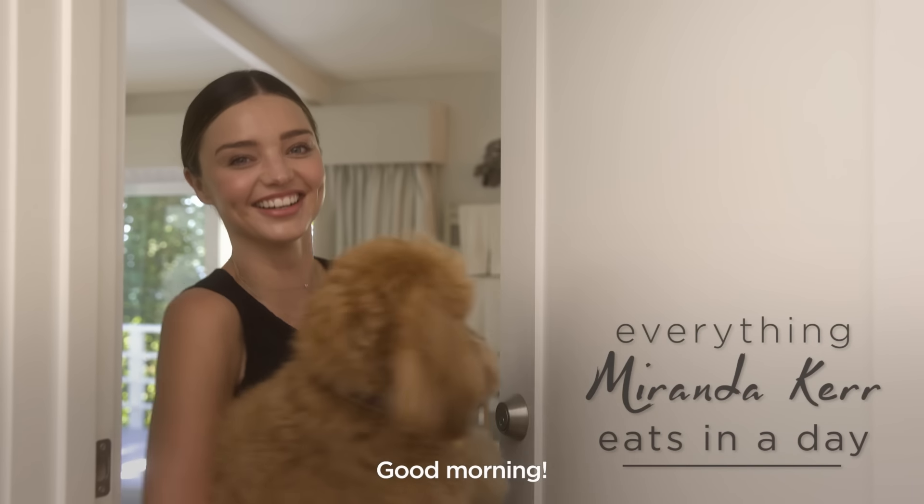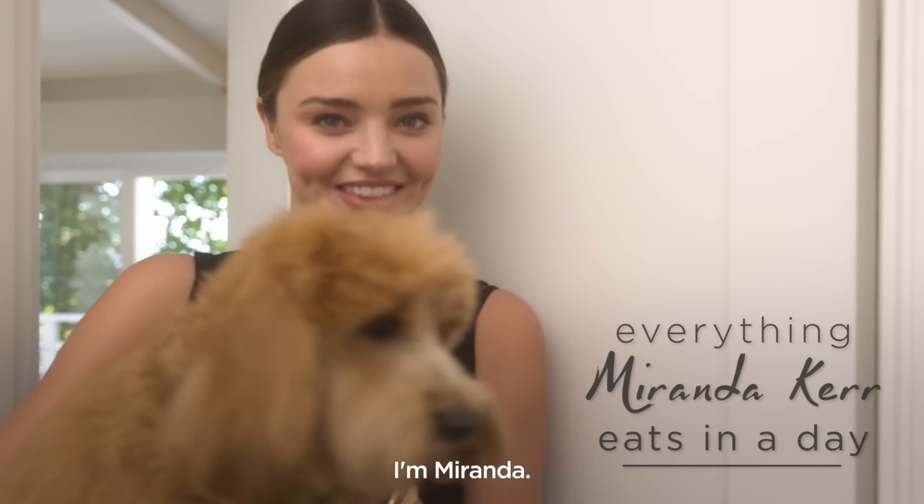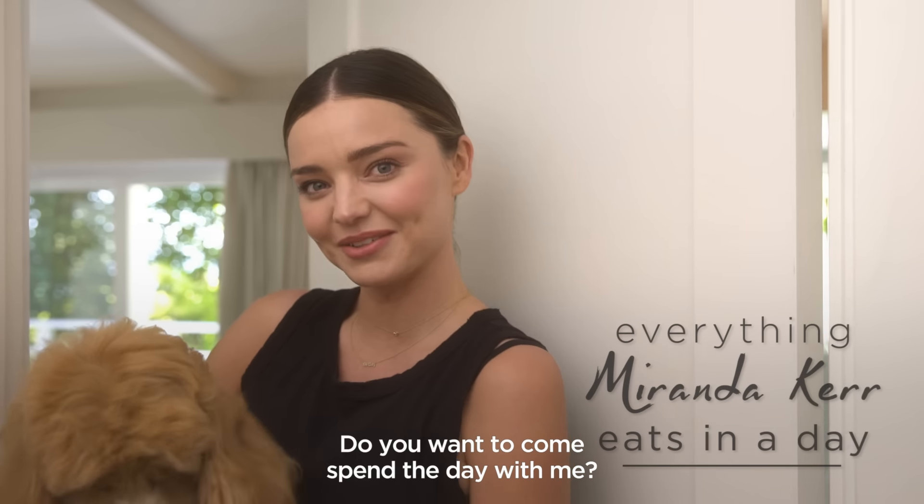Good morning! This is Teddy. I'm Miranda. Do you want to come spend the day with me?